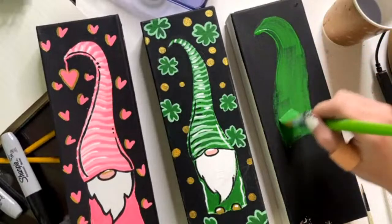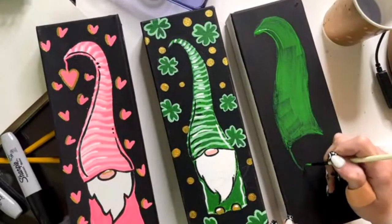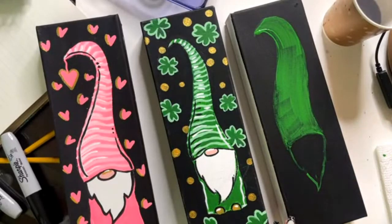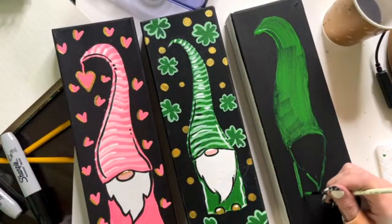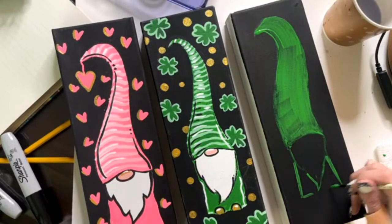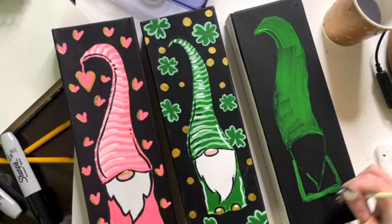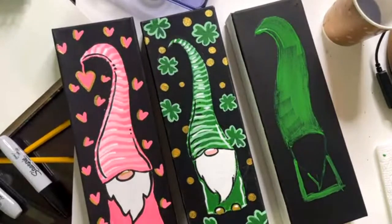So when you have the tracer it'll be real simple and easy. I'm just bringing this down to get the beard in place. Some of y'all could probably just freehand this, but I know sometimes it can be scary. If you want that same feel, you can do every different holiday with this gnome. Gnomes have been one of those things I see everywhere — when we got to Colorado there was a whole gnome store, it was kind of freaky, there were a lot of gnomes.